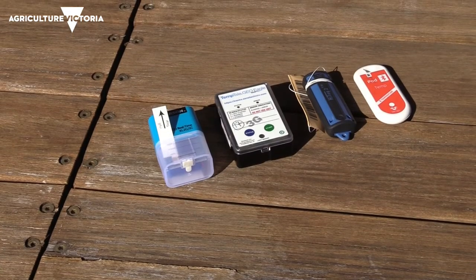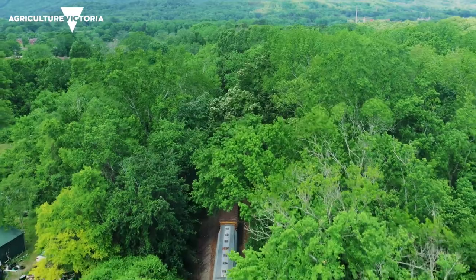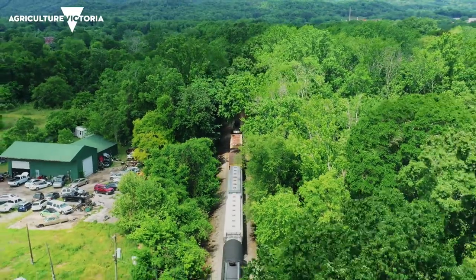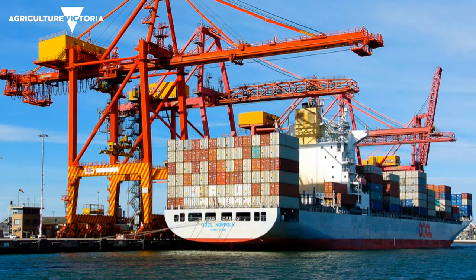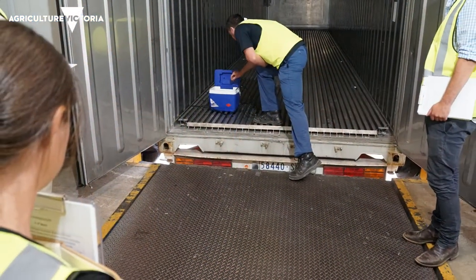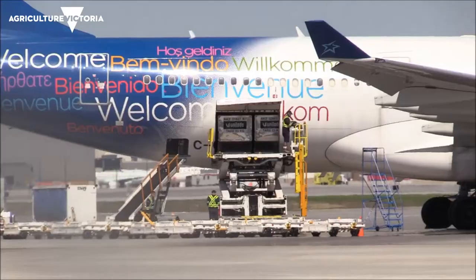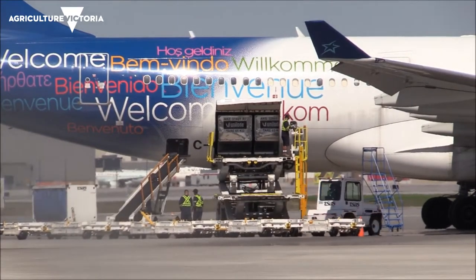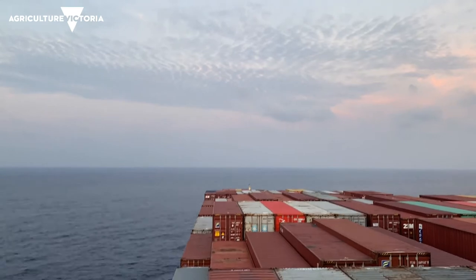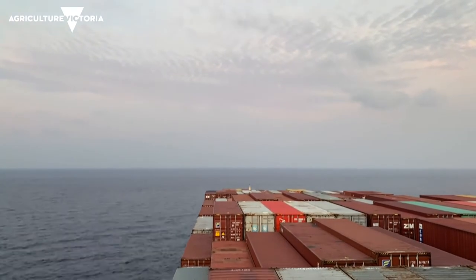The progression to real time has meant that for insurance purposes you only need one real-time logger, because we're guaranteed to get the information — we're getting it all the time throughout the journey. With a real-time logger you can see what's happening from the minute you're loaded into sea freight or air freight, and if there's a problem before it leaves Australia you can deal with it. If there's a problem during transit, you can know upon arrival that you've got a problem and manage the outcome.